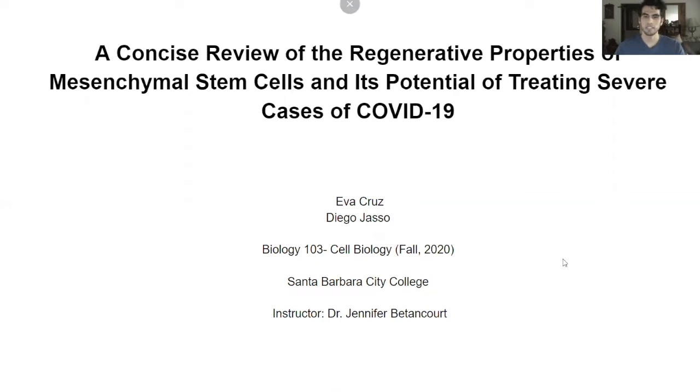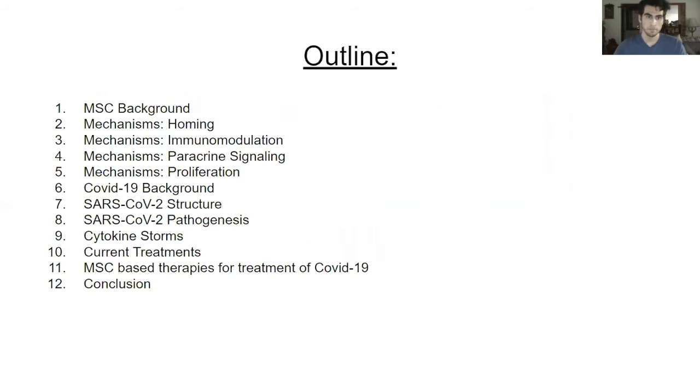Hello, my name is Diego and today with my partner Eva, we're going to be going over a concise review of the regenerative properties of mesenchymal stem cells and its potential for treating cases of COVID-19. Here's a quick outline of what we're going to be talking about: mesenchymal stem cell background, several mechanisms of mesenchymal stem cells, a COVID-19 background, information on the structure and pathogenesis of the virus, cytokine storms, current treatments, and mesenchymal stem cell-based therapies for treatment of COVID-19.